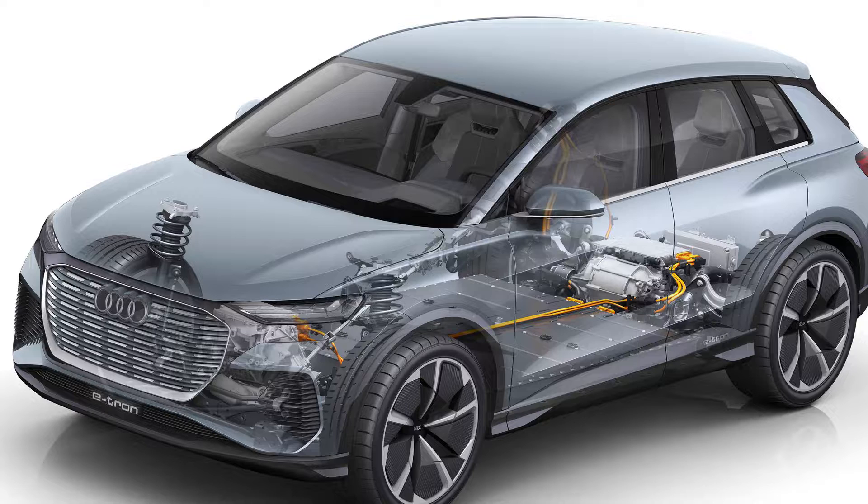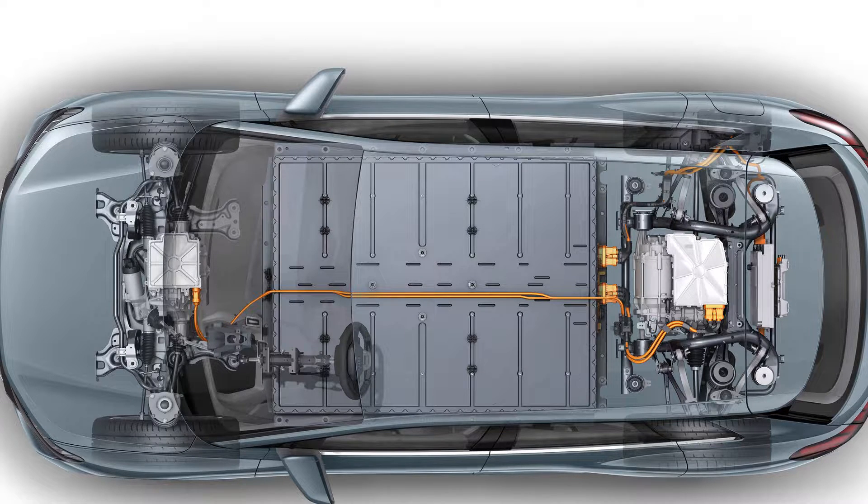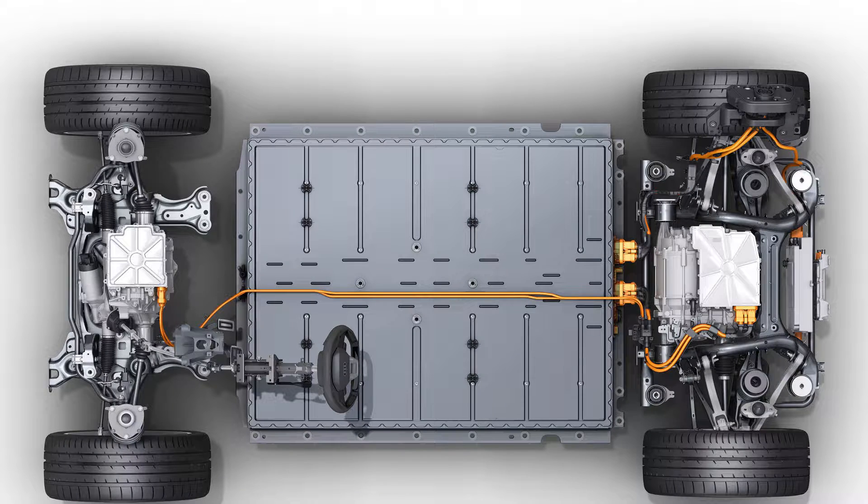The car has two electric motors with a total power of 225 kilowatts. The rear motor has 150 kW and the front motor 75 kW, together giving 225 kW. This car can go from 0 to 100 km/h in just 6.3 seconds, and the battery capacity is 82 kWh.